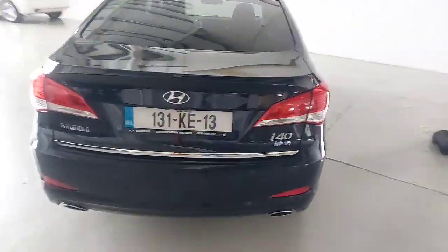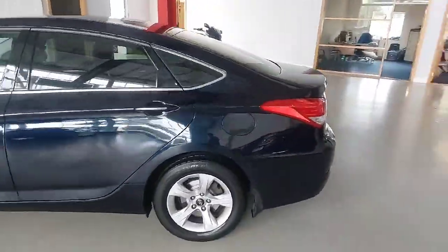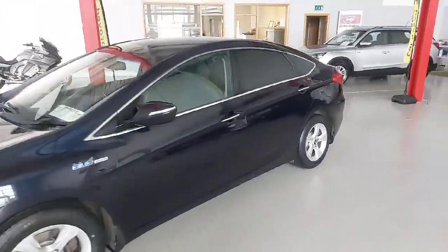Nice navy in colour. Privacy glass. Reverse sensors. So why not give us a call at Darren Hayes Motors, 16 Barre Valley in Carlow, and you could be driving away in this beauty here today.